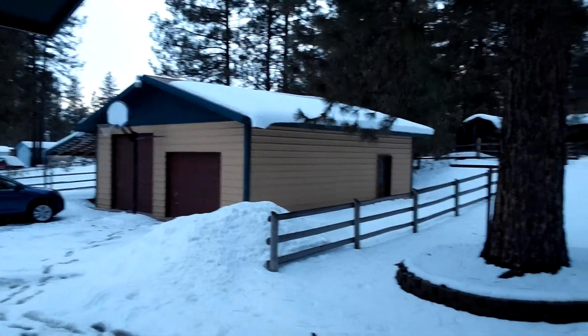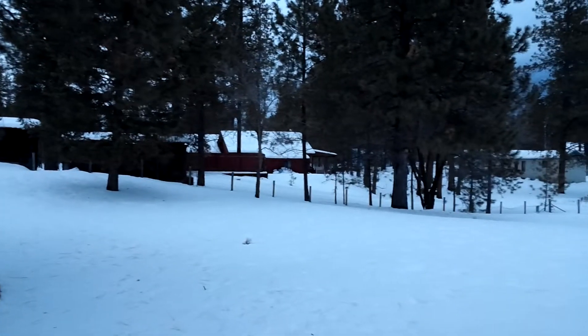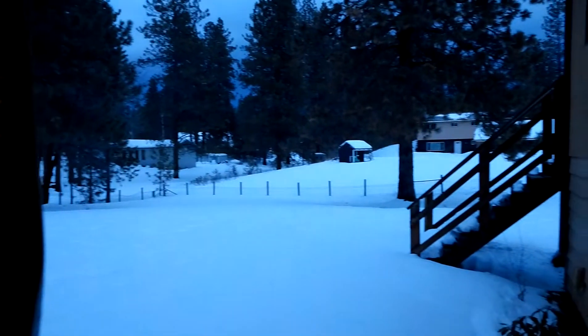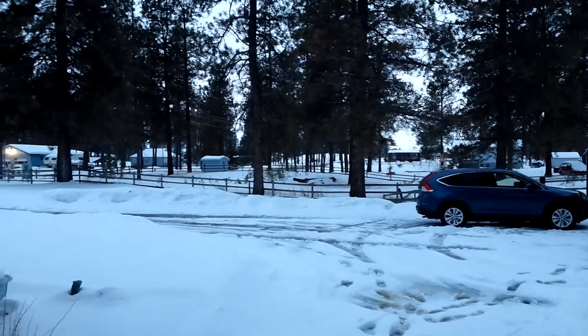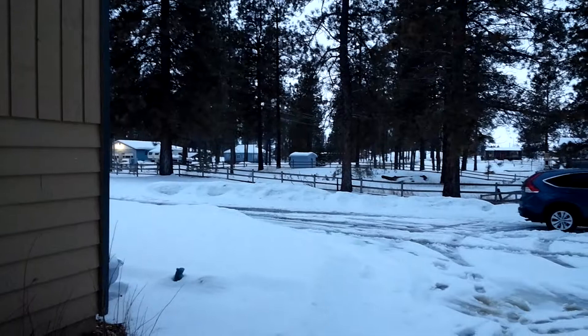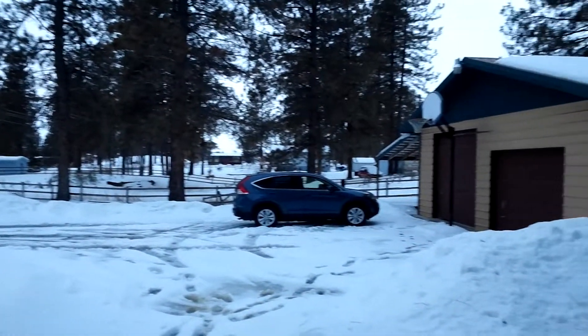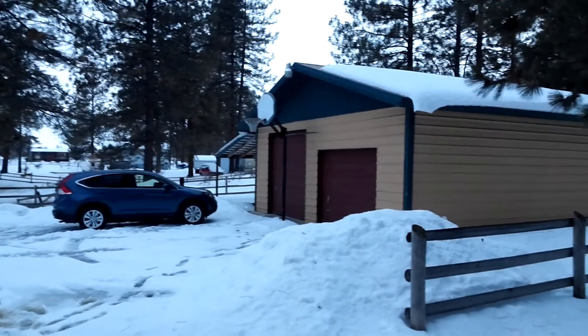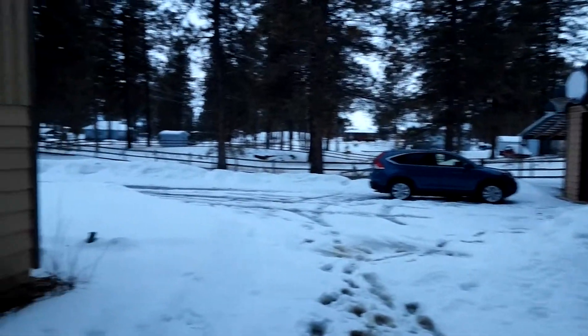Here I am looking at the garage, panning around. Coming from the garage to the back door.